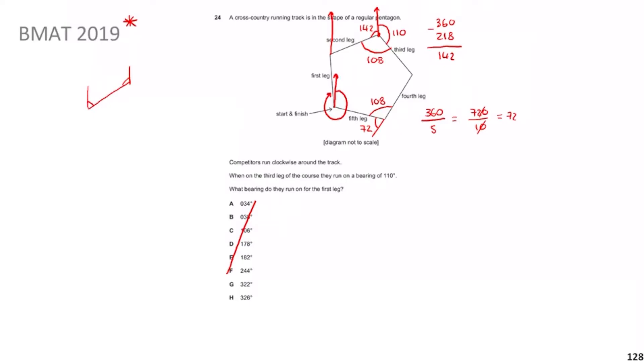Since those co-interior angles add up to 180°, if that one is 142°, this one is going to be 180 − 142 = 38°. So the angle there is 38°. Hopefully that's all making sense so far.